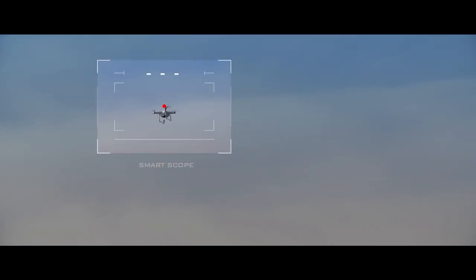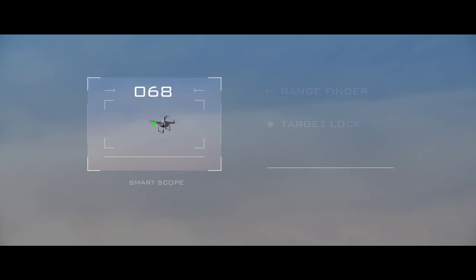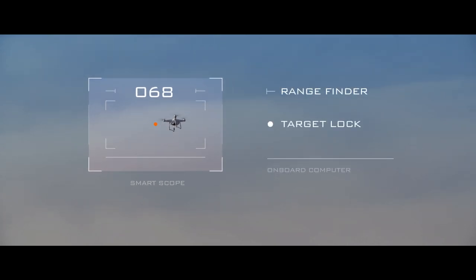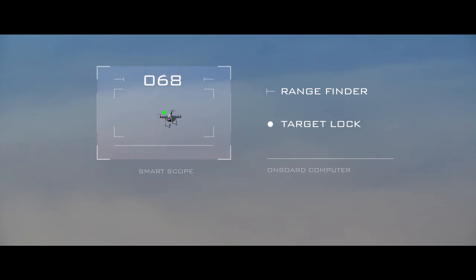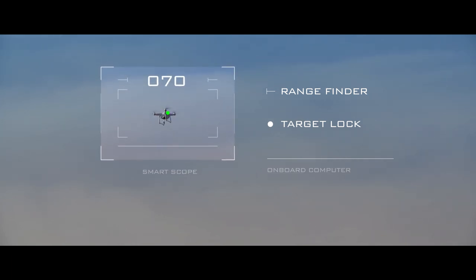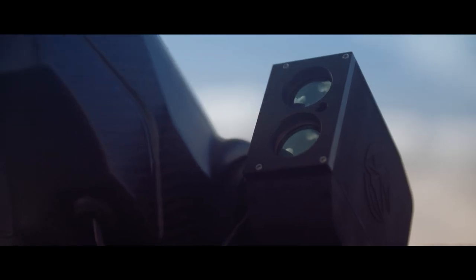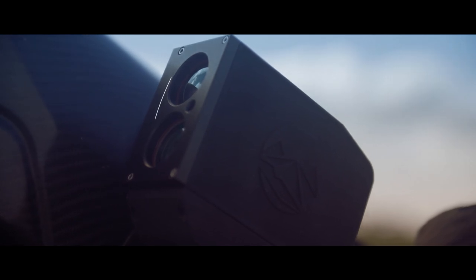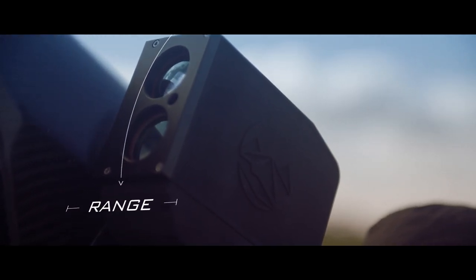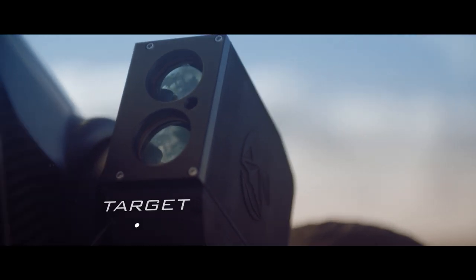The operator acquires a target while receiving constant feedback from the smart scope. The onboard computer tracks the target's flight path and calculates the required projectile trajectory to intercept a hovering or moving drone. The smart scope responds, forcing the operator to adjust their aim. Vertical adjustments account for range while lateral adjustments allow the operator to accurately lead a moving target.